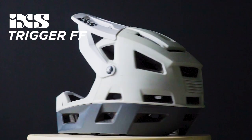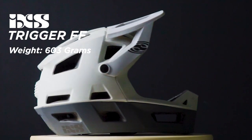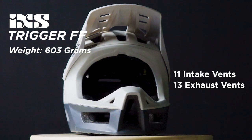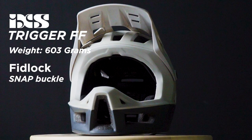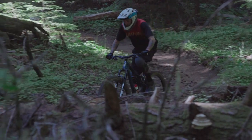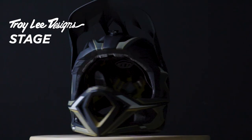The IXS Trigger weighs in at 603 grams, making it the lightest helmet in our group. It has 11 intake vents, 13 exhaust vents, a unibody in-molded EPS with X-frame bracing, and a Fidlock closure system. It's the only helmet in our roundup with an adjustable closure system in the back, retails for $259, and is definitely one of our favorites.